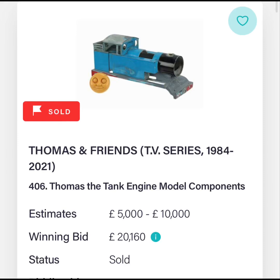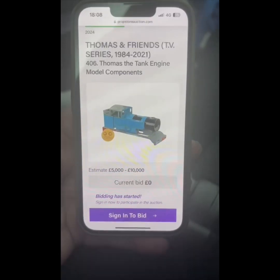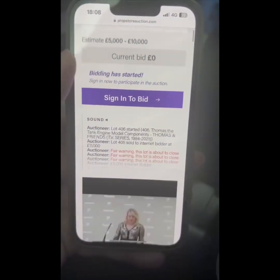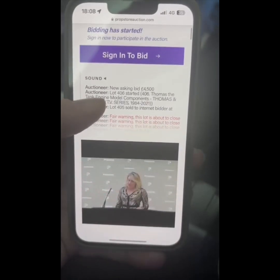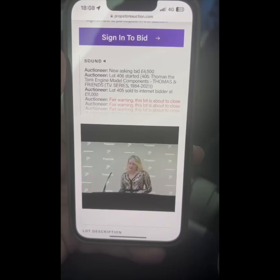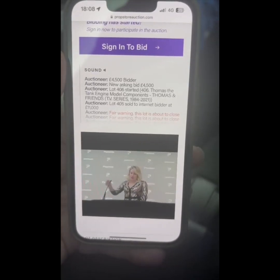Hi guys, and welcome to Thomas Fan UK. This is the auction for Thomas the Tank Engine model components. As I said when I was filming this, I was on a plane, so you will hear the captain and everything else in the background.